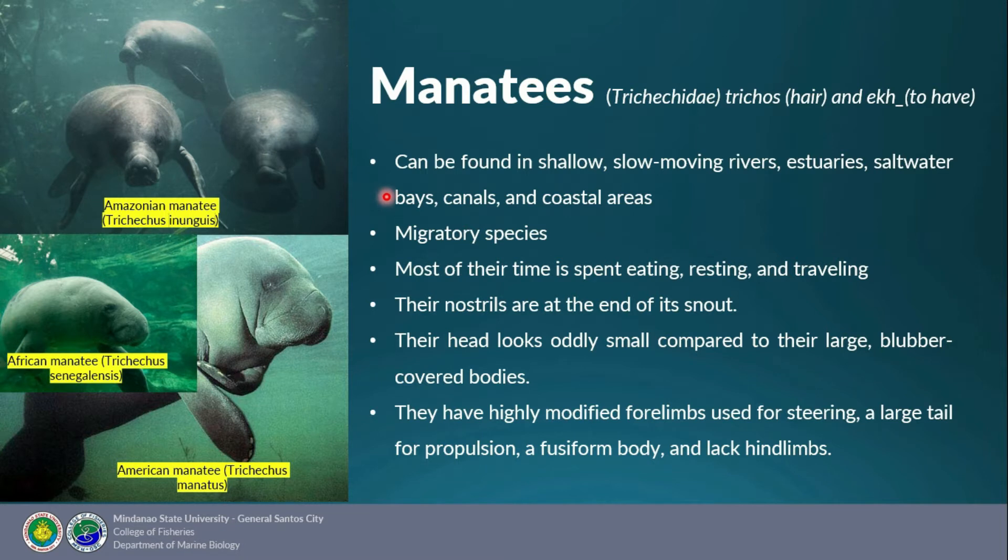Manatees can be found in shallow slow-moving rivers, estuaries, saltwater bays, canals, and coastal areas. They are a migratory species and most of their time is spent eating, resting, and traveling. Their nostrils are at the end of their snout, their head looks oddly tiny compared to their large blubber-covered bodies. They have highly modified forelimbs for steering and a large tail for propulsion, with a fusiform body and lack of hind limbs. On average, manatees grow to 3.6 meters and weigh 200–600 kilograms. They eat plants in shallow water such as seagrass, mangroves, and sometimes algae. Their cruising speed is about 8 km/h, but they can swim up to 24 km/h for short distances. When resting, manatees can stay underwater for about 15 minutes; if active, they surface every 3–4 minutes.